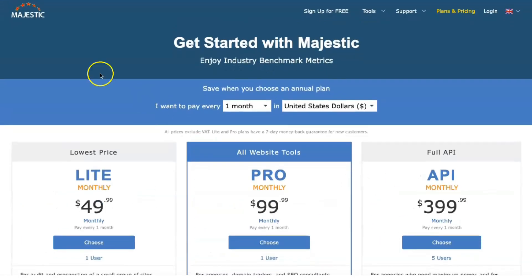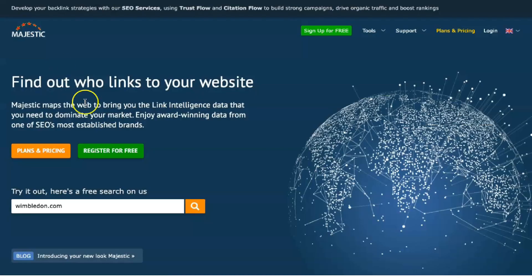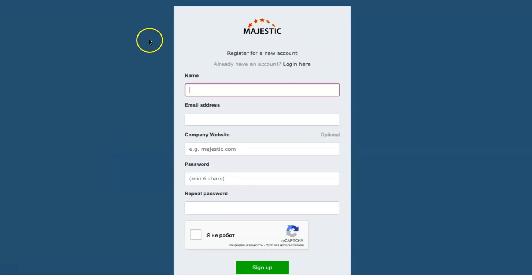If you pay monthly, it's $41.67 per month. The mid-level Pro plan costs $99.99 a month with monthly payments and $83.33 a month if you're willing to pay for a year at a time.